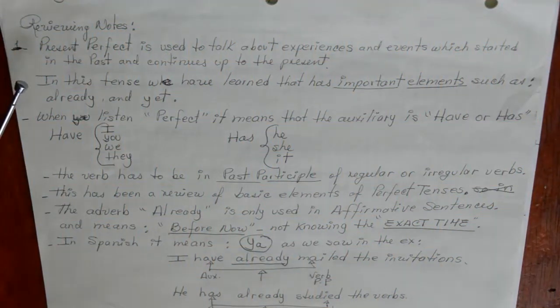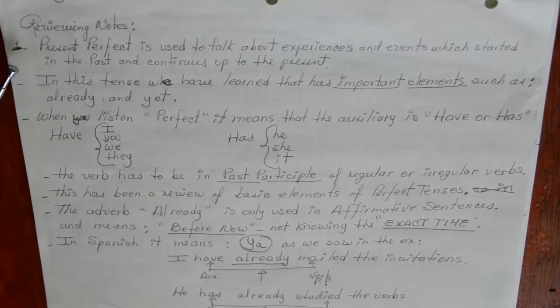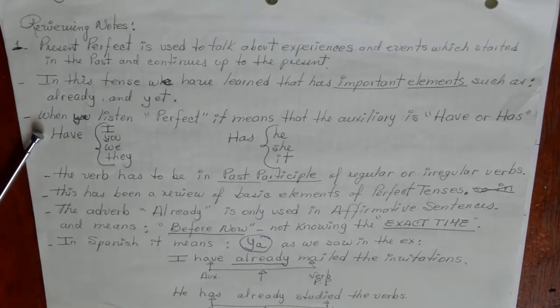As maybe you don't remember all the elements we have studied previously with this topic, which is Present Perfect, we are going to review some notes. Present Perfect is used to talk about experiences and events which started in the past and continue up to the present. In this tense, important elements include already and yet, which you have seen previously. When you hear the word 'perfect,' it means that the auxiliary is have or has.